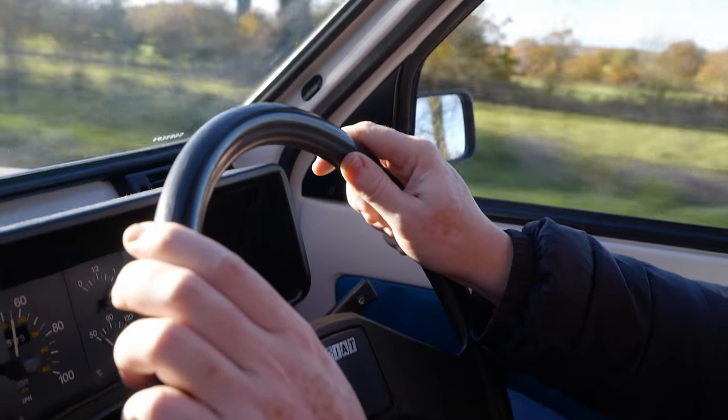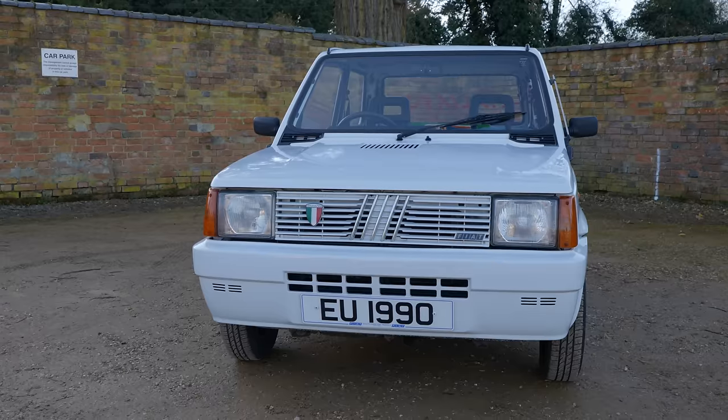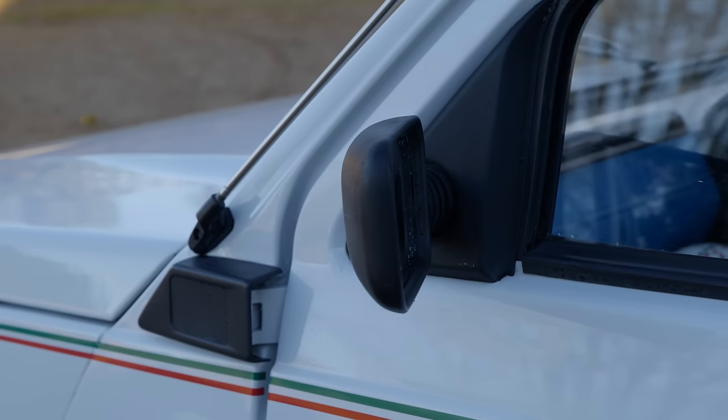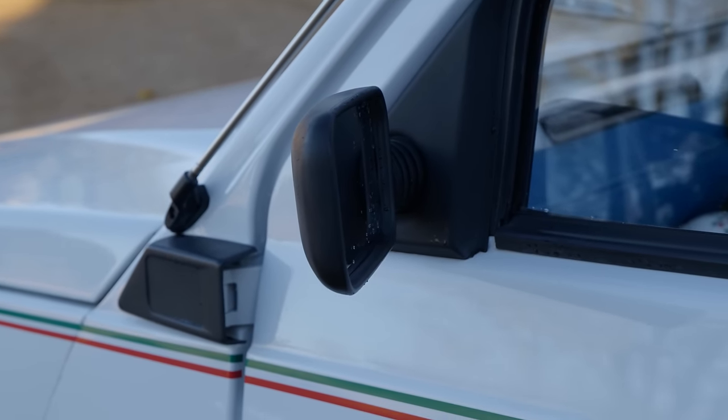Two decades on from its retirement, the Panda is now, sadly, a very rare sight on the roads of Britain, likely due to a combination of people just not caring about cheap cars, the scrappage scheme we had back in 2008, and these doing a fairly good job of rusting and costing so much it just wasn't worth keeping them going.